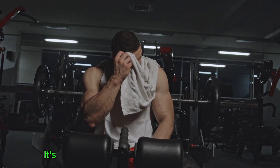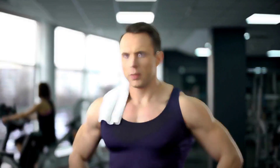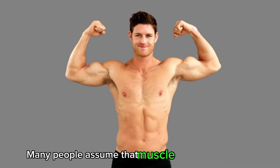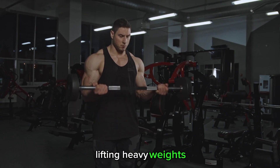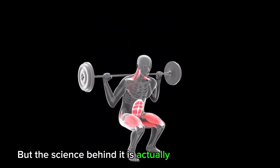What makes muscles grow? It's a question that has puzzled bodybuilders and fitness fanatics for years. Many people assume that muscle growth is all about lifting heavy weights and pushing your body to its limits, but the science behind it is actually much more complex.